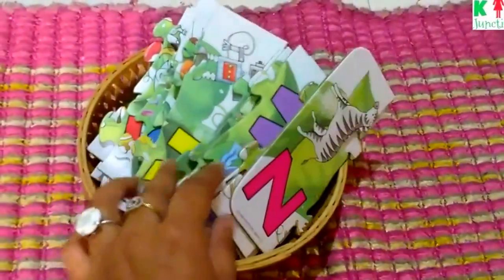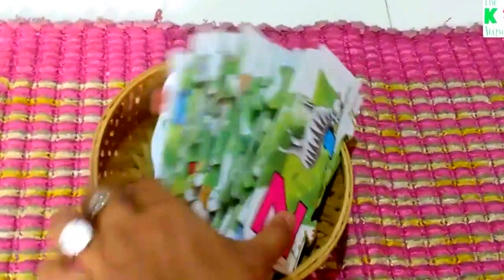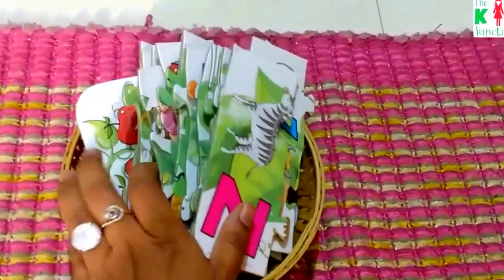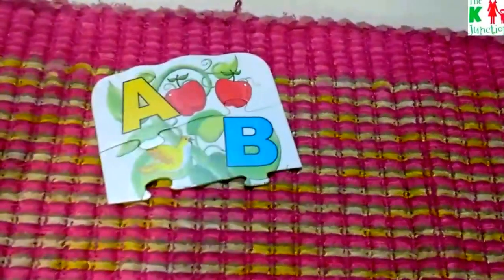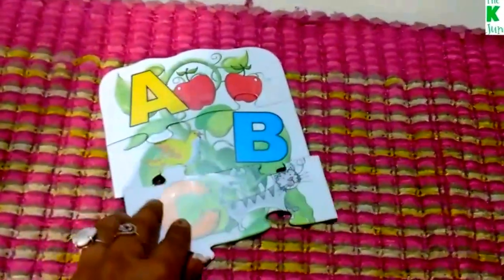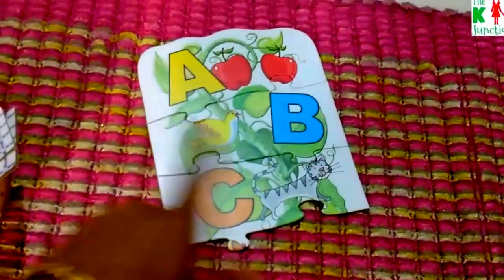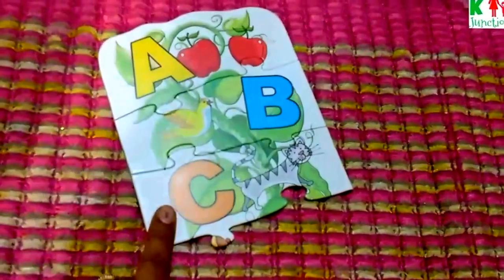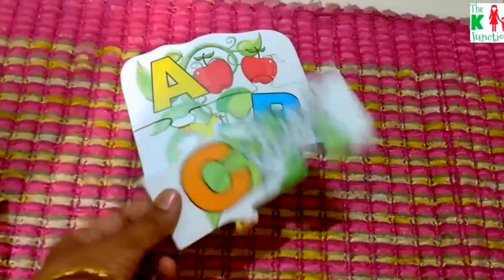This is the alphabet tree puzzle from the Frank brand — I'll link up the actual product in the description box. It's a long floor puzzle that goes all the way to Z. We're not really learning letters here, but just building fine motor skills to be able to fit the puzzle pieces correctly.